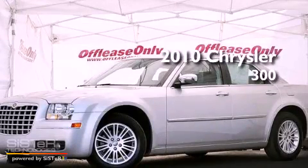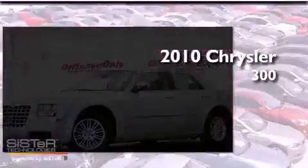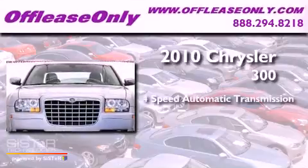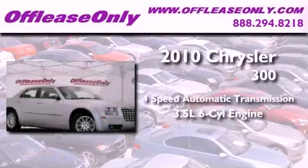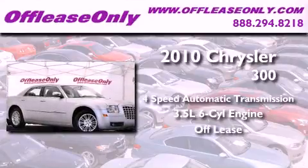This is a 2010 Chrysler 300. This vehicle has seating for 5 adults, a 3.5-liter V6, and having just come off lease, this Chrysler is in like-new condition.